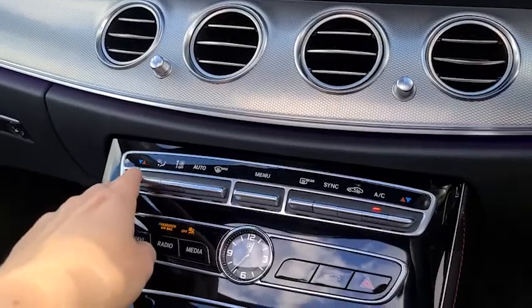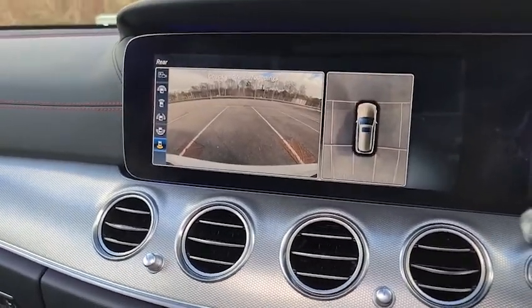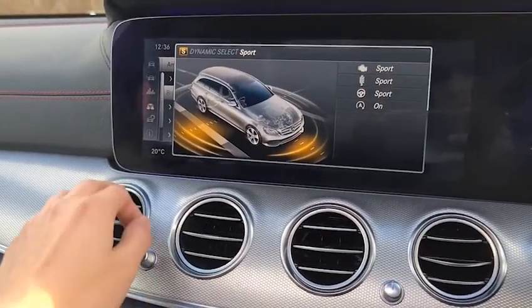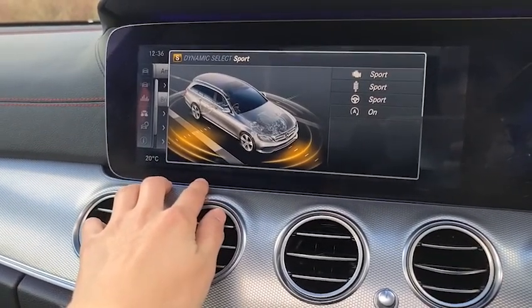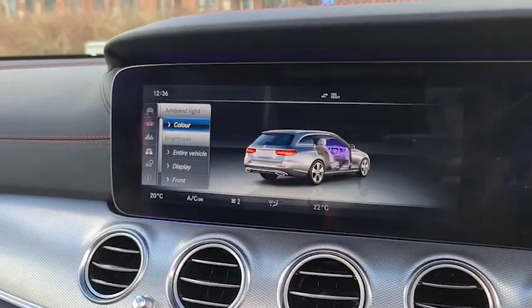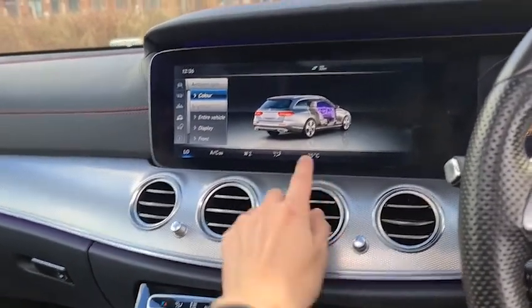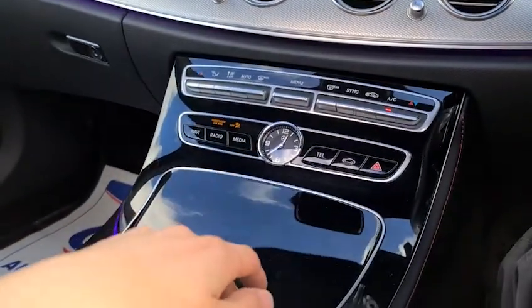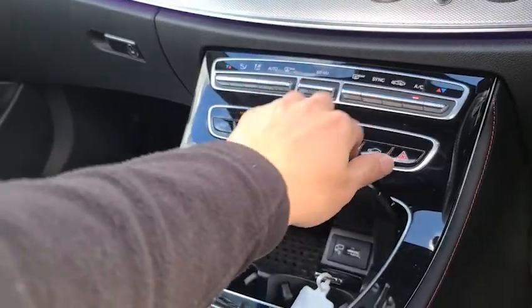You do also have your dual zone climate controls which correspond to the bottom of the screen. You've also got the airflow, which you'll see in a moment, as well as the different temperatures. You can work off these buttons and actually sync them up if you wish. You've got the airflow just there, the power as well as the air con. You've also got wireless charging and USB connectivity.